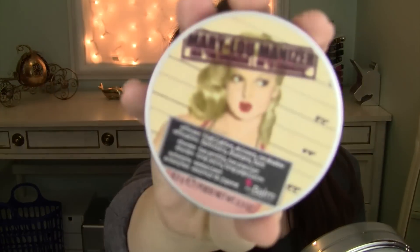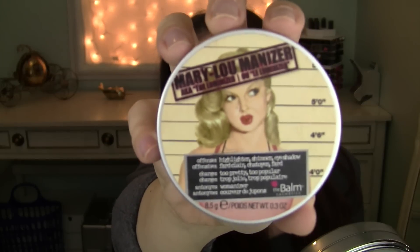I pulled out an oldie but goodie because I see Raw Beauty Christy use this all the time, and this used to be a ride or die for me — my favorite highlight of life. I just kept accumulating so many highlighters that I forgot to use it, but I've been pulling it back out and I adore it. This is from The Balm and this is the Mary Luminizer. It's a cult favorite for a reason. I have it on today as my highlight.